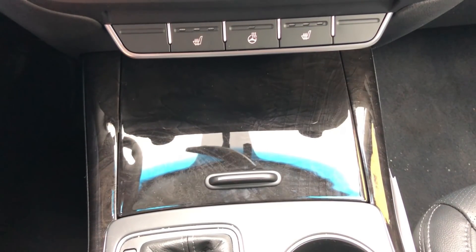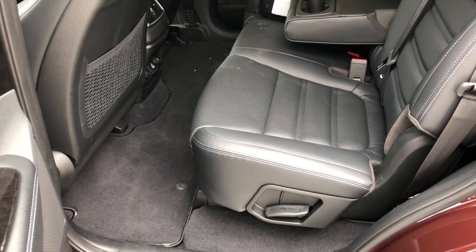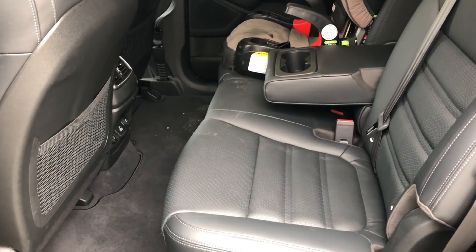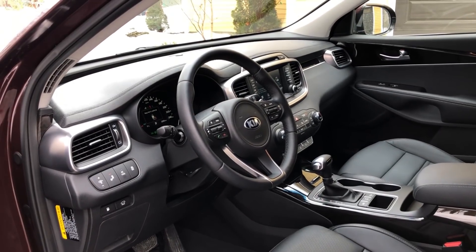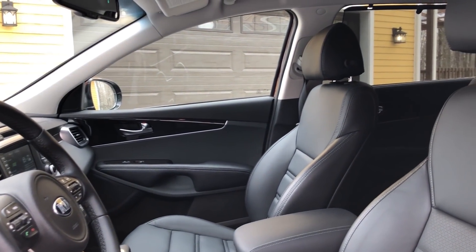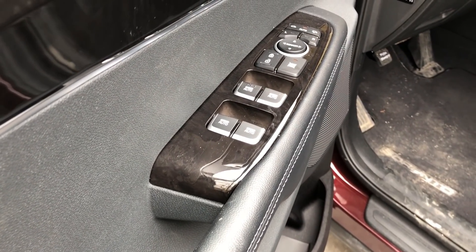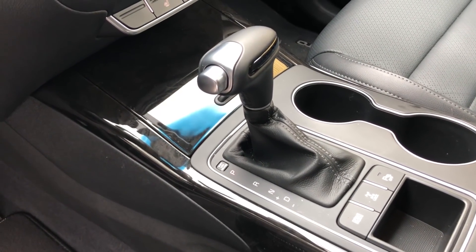The Kia Sorento continues to be one of the best-looking crossovers in this segment and has the features most people are looking for. Kia expects this to be their most popular seller. The real benefit of this trim is that V6 engine. It isn't as powerful as some other V6s in this segment, but it gets the job done — a good option for those who need more power than an inline-four. Manufacturers like Mazda don't even offer a V6 anymore, so the fact that it's available here is not bad. In sport mode it'll find the gear quickly and get you up to speed, no problem.